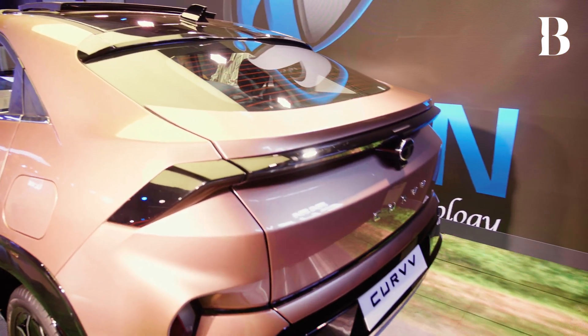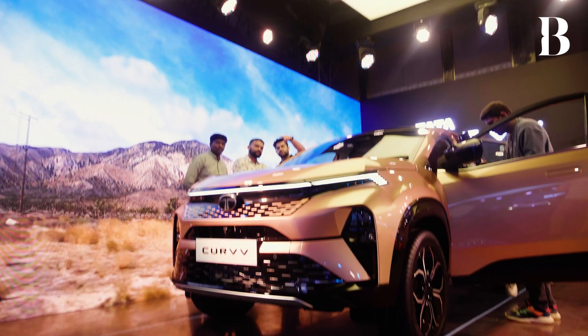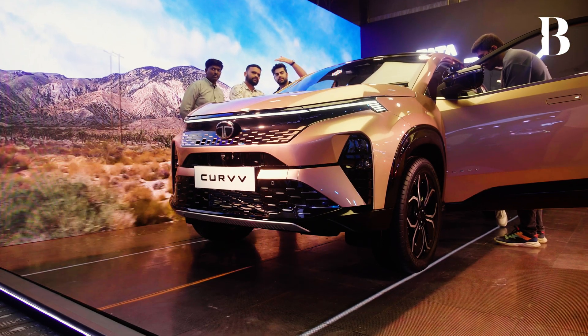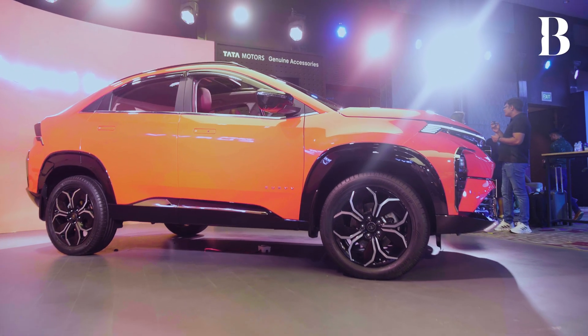The Curve SUVs have nothing in common with the Nexons. They are a much bigger segment — they are supposed to be in the mid-size SUV segment. There will be no compromise on safety and you will still continue to experience the world-class safety that Tata products are known to have.